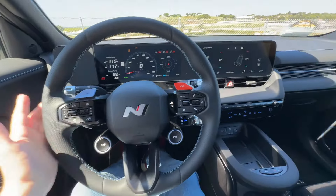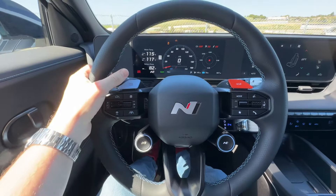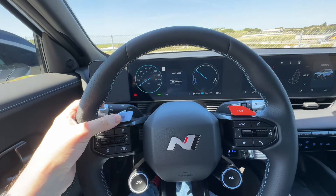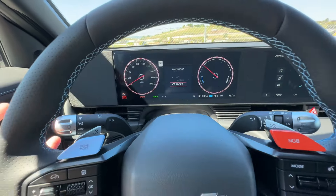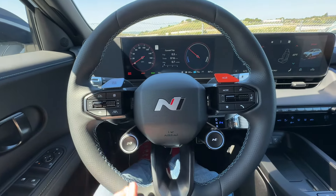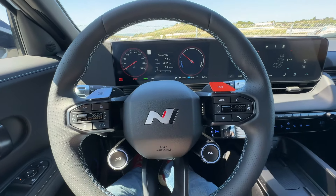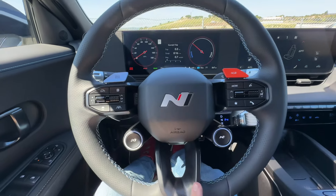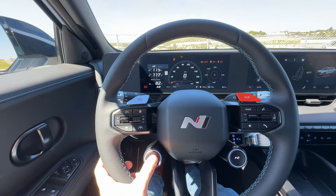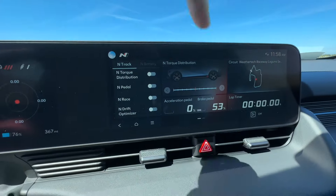The steering wheel and infotainment are honestly works of art. On the top left we've got our drive mode selector to toggle between eco, normal, and sport mode. There's the NGB N Grin Boost button that gives you the extra 40 horsepower for 10 seconds. Down below we've got a customizable driving mode button: click once for N mode, click again for N custom mode.